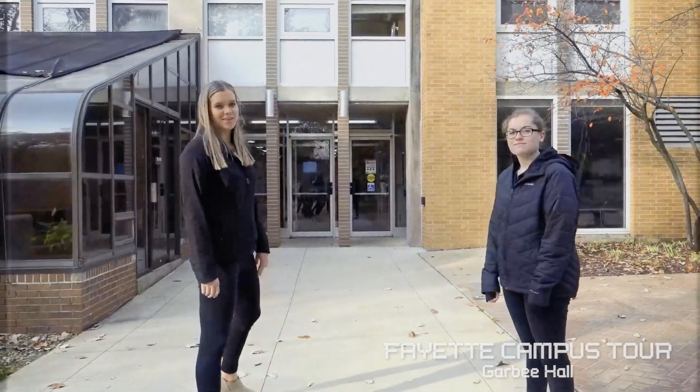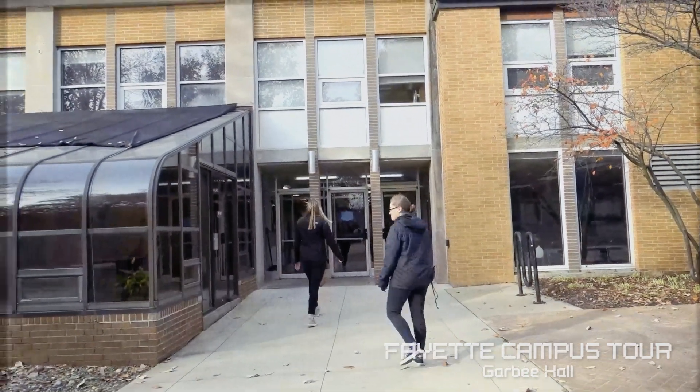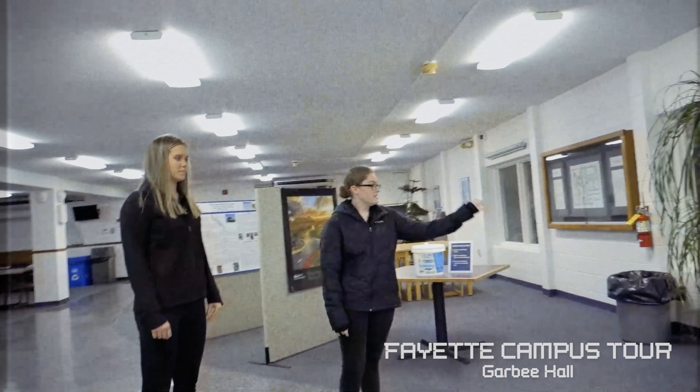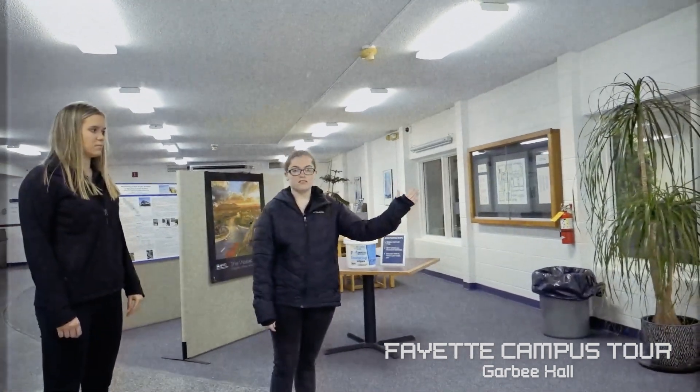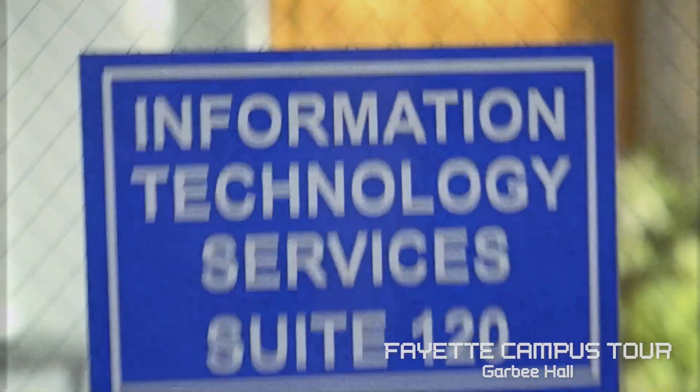Next we're going to show you Garby Hall, which is one of the living facilities here on campus. Also in this building is the IT Center — the Informational Technology Center — so if you ever need help with a computer, your email, or anything that's not working, you're more than welcome to come here and get help.